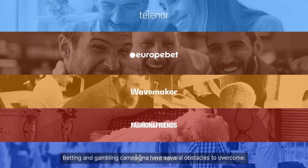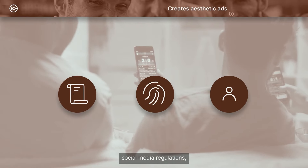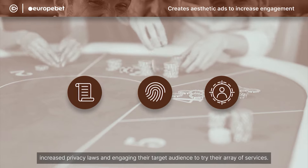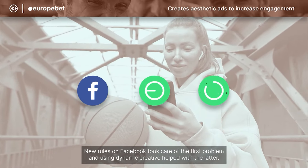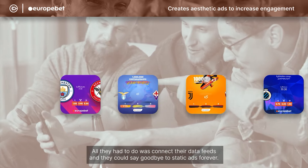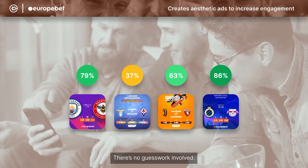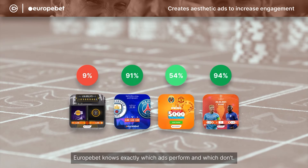Betting and gambling campaigns have several obstacles to overcome: social media regulations, increased privacy laws, and engaging their target audience to try their array of services. New rules on Facebook took care of the first problem, and using Dynamic Creative helped with the latter. All they had to do was connect their data feeds and say goodbye to static ads forever. There's no guesswork involved — Eurobet knows exactly which ads perform and which don't.